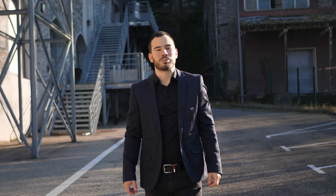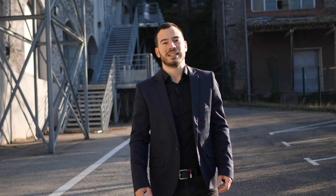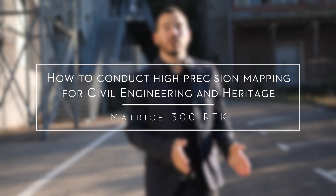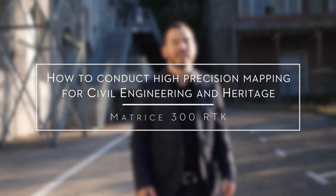Hello and welcome to DJI Enterprise channel. My name is Florian Gier and I'm in charge of the French market. Today we're going to speak about how to conduct high-precision mapping with the Matrice 300 RTK and the P1. Hello Jan and thank you for your time today here in Valence near the Rhône Valley in France. Can you introduce yourself to our audience?